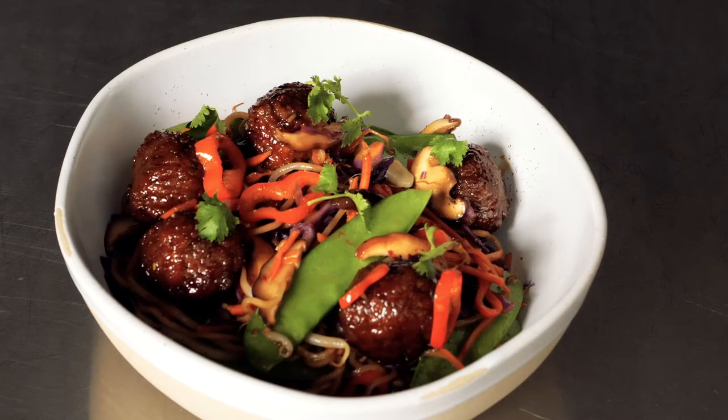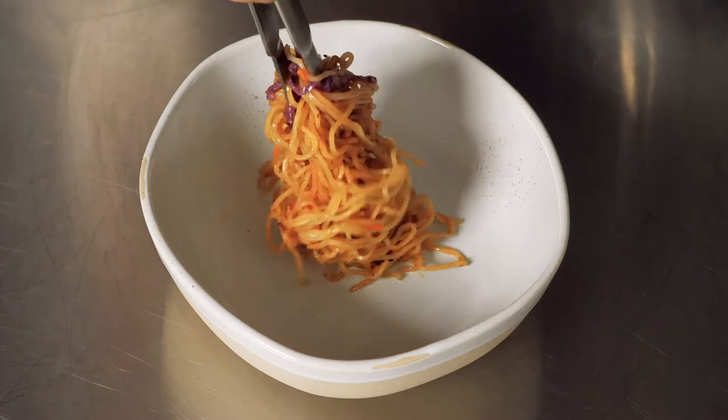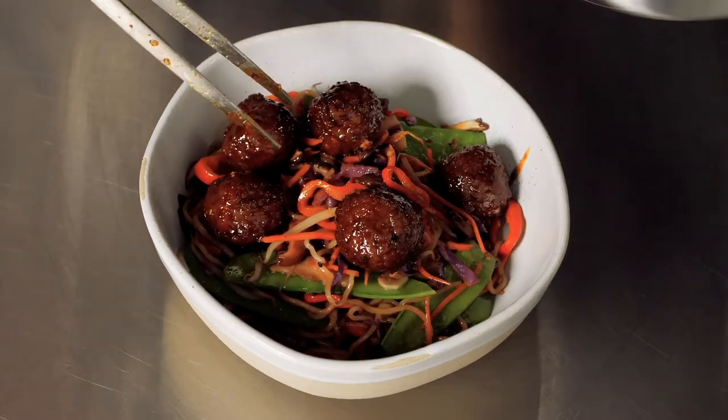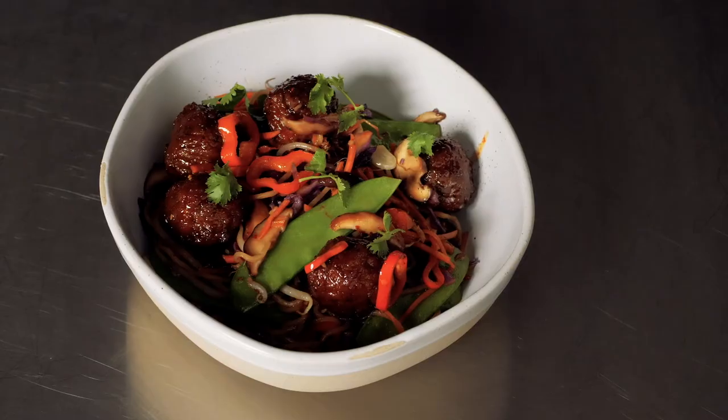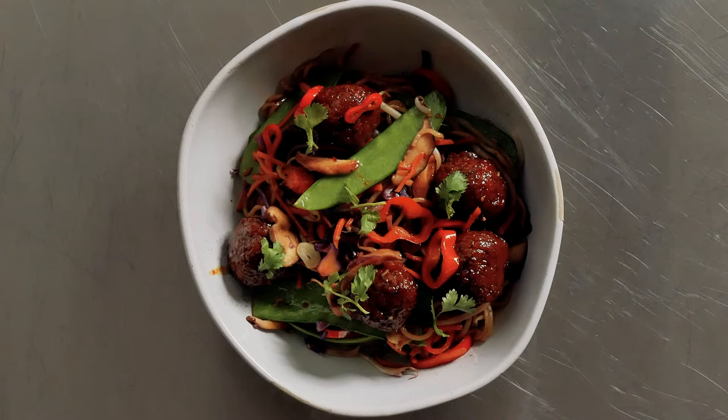Who doesn't love meatballs? Gardein meatless meatballs are made with the perfect blend of non-GMO grains and veggies. As a chef, I love traditional Korean flavors and ingredients. I was excited to use these meatless meatballs — they are a perfect vessel for my plant-based customers seeking meatless options on my menu.